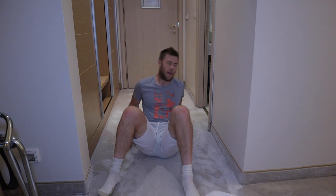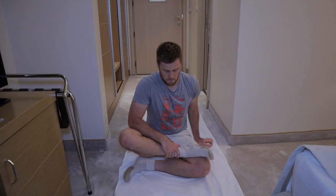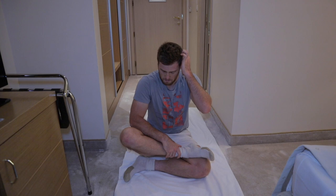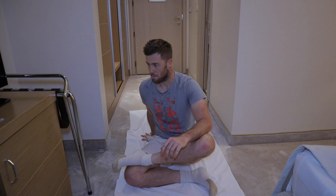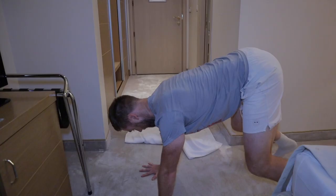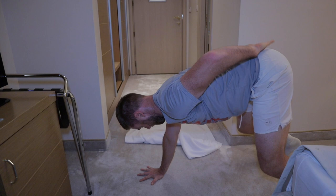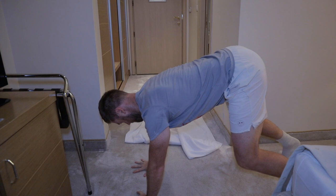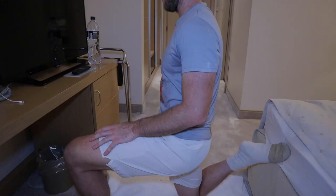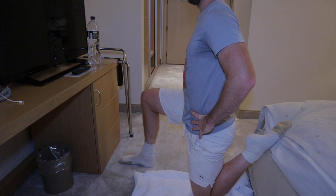No idea what I'm doing here. Stretch. Important Instagram mobilization. Another stabilization exercise. Another stretch. Core stabilization.